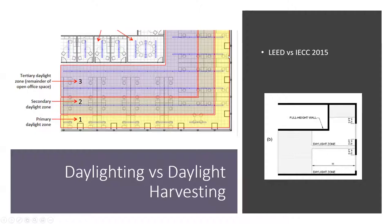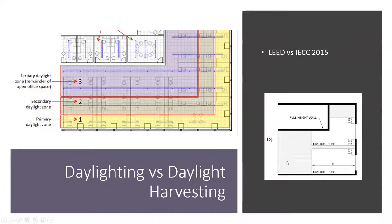For IECC, you take two feet on either side of a window opening for a side-lit example. Windows must have a certain area, and you take from the floor to the top sill of the window into the space — that defines H, and thus your daylight zone. It doesn't matter if you can prove daylight is happening further into the space; it only recognizes that defined area. That's the big difference between LEED and IECC in regards to identifying daylight.